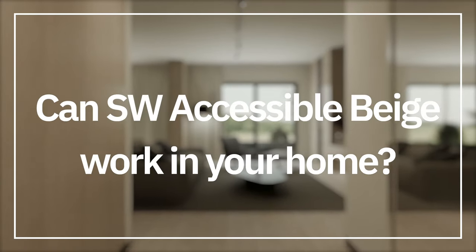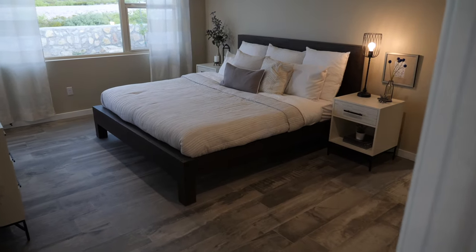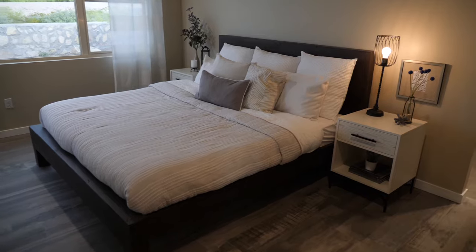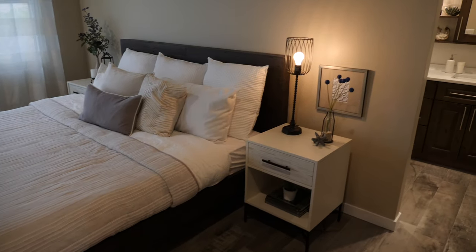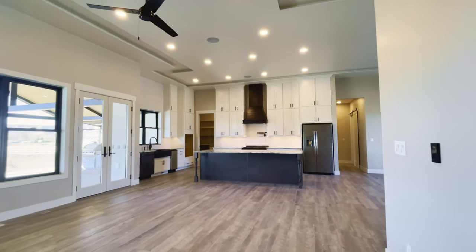Can Accessible Beige work in every home? The answer is no — it depends on what you have in your home. For example, if you have a space or room with low ceilings, you don't receive a lot of natural lighting, and you don't have the right temperature when it comes to artificial lighting, then chances are it's going to lean more on the gray side. I've even seen it look like a warm violet gray, especially under artificial lighting.